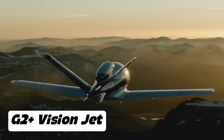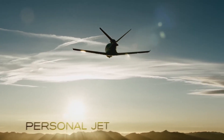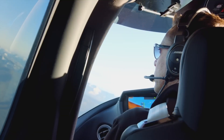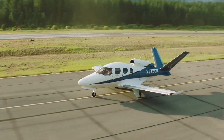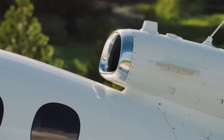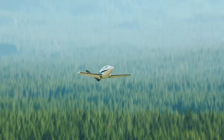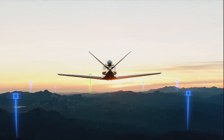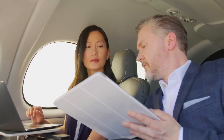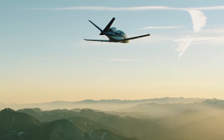The Cirrus Vision SF50 G2 Plus is a single-engine very light jet (VLJ) designed to redefine personal aviation by blending cutting-edge technology, luxury, and safety. It features a luxurious cabin with panoramic windows for enhanced visibility and passenger comfort, in-flight Wi-Fi connectivity, and the Cirrus Airframe Parachute System (CAPS) — the only whole-aircraft parachute system certified in a jet. Its Safe Return emergency auto-land system enables the aircraft to land itself in an emergency.